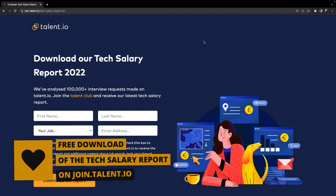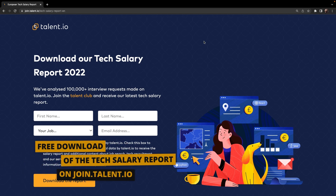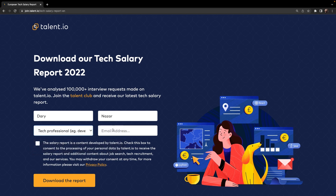I'm currently on join.talent.io, which is linked in the description below where you can download the tech salary report. The report is completely free and there's no shading going on where you need to add your credit card data. What you simply need to do is add your first name, last name, a role — in my case tech professional — and finally your email address. Once you've done that, check the check mark to download the report.